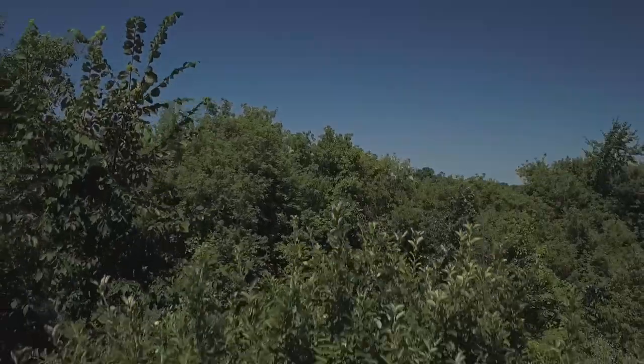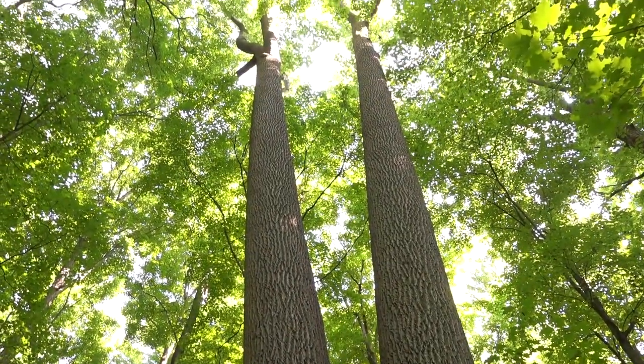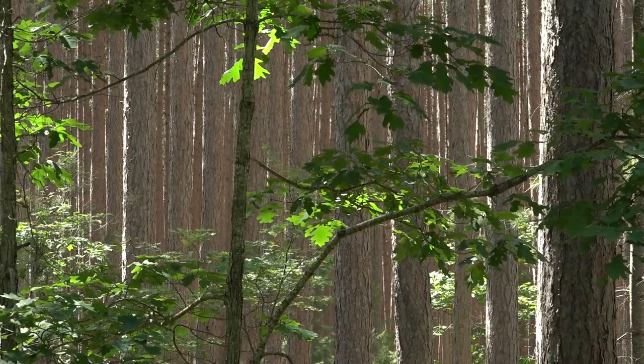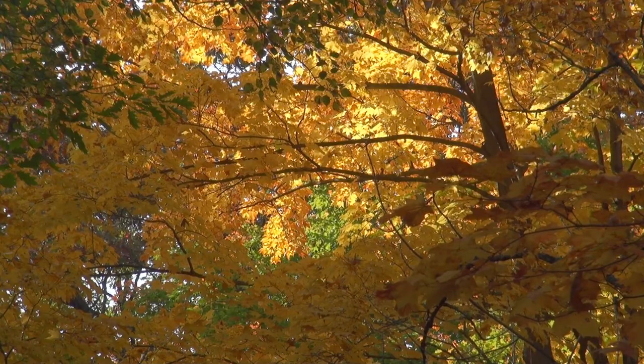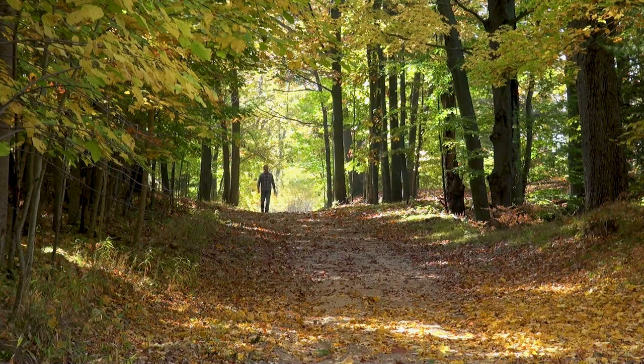The dormancy process actually begins in mid-summer as buds are set for the next year. Above-ground growth stops and food storage begins, but most of this you can't see. When the forests across the landscape begin to change color, usually about the same time, it can get really pretty out there.